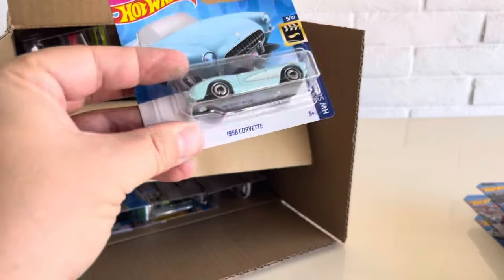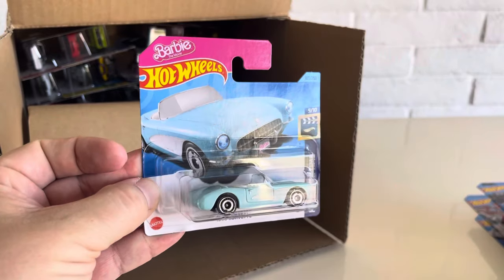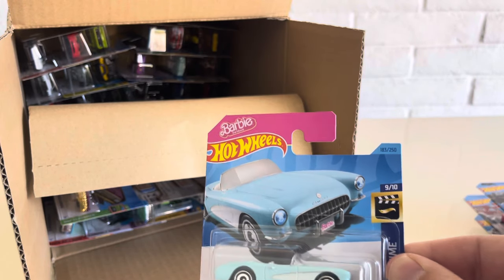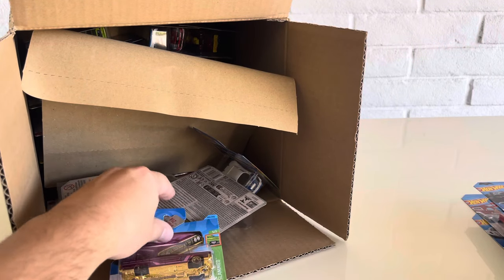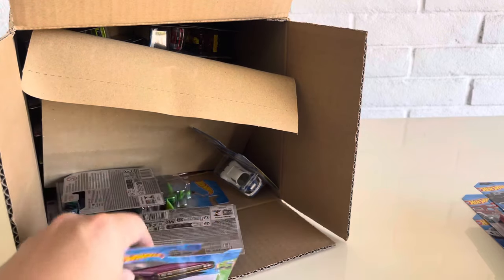Speaking of Barbie, the Barbie Corvette 1956 recolor in aqua — this was a 2023 holdover as well. I do see we're getting a lot of 2023 holdovers. I don't think that's too far from how the new year usually begins. They usually have a lot of carryovers from the previous year, so it seems pretty on par from other years.